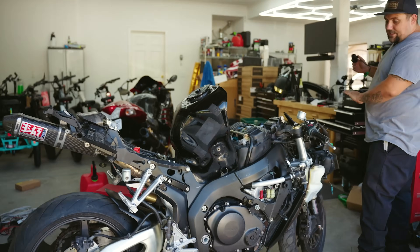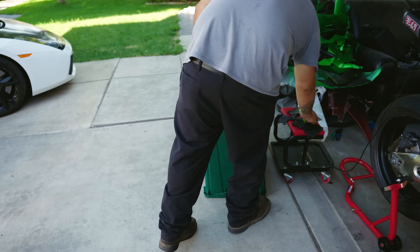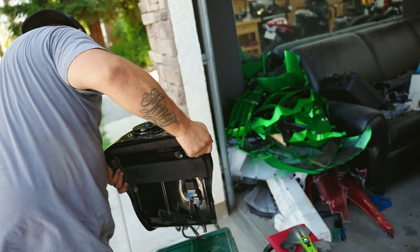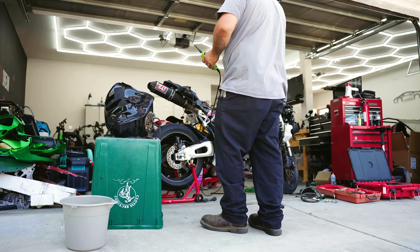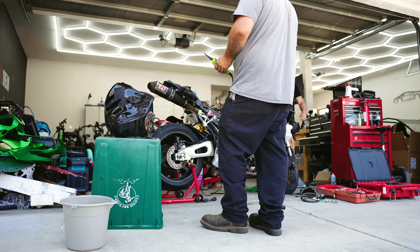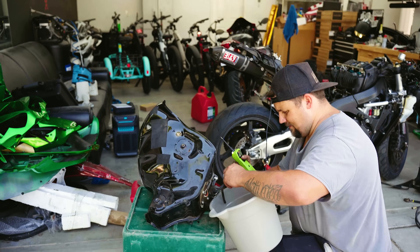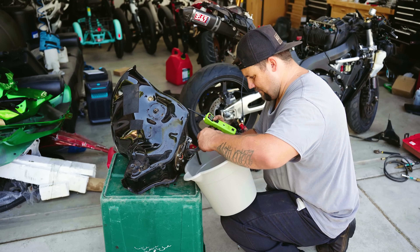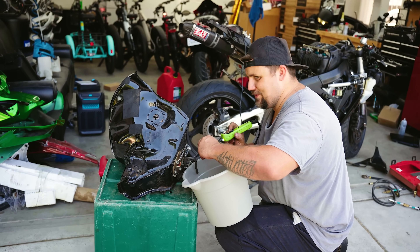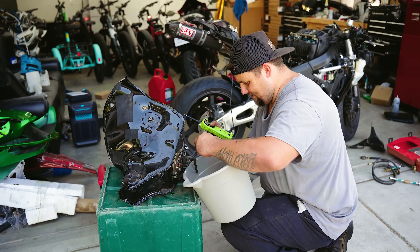Now we know the bank angle sensor doesn't affect the spark system. The fuel pump is getting power, but the tank Ryan bought was a cheap eBay one with no cap — chances are it just rusted up inside. We tried the fuel pump and it's seized. We tried spinning it forwards and backwards hoping to break it free, but this fuel pump is shot.